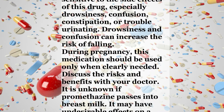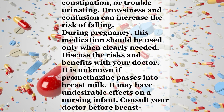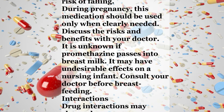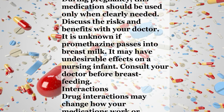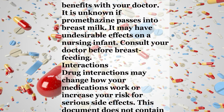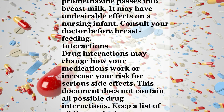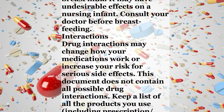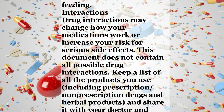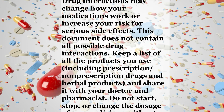Older adults may be more sensitive to the side effects of this drug, especially drowsiness, confusion, constipation, or trouble urinating. Drowsiness and confusion can increase the risk of falling. During pregnancy, this medication should be used only when clearly needed — discuss the risks and benefits with your doctor. It is unknown if promethazine passes into breast milk; it may have undesirable effects on a nursing infant. Consult your doctor before breastfeeding.